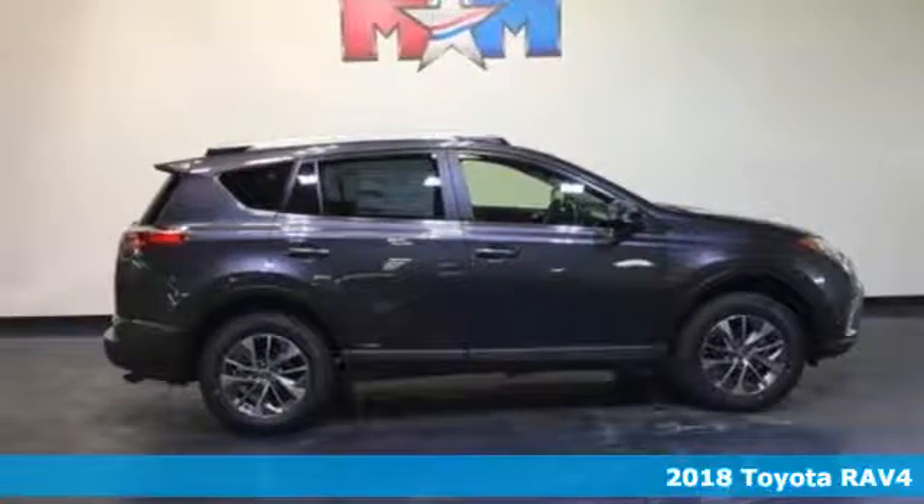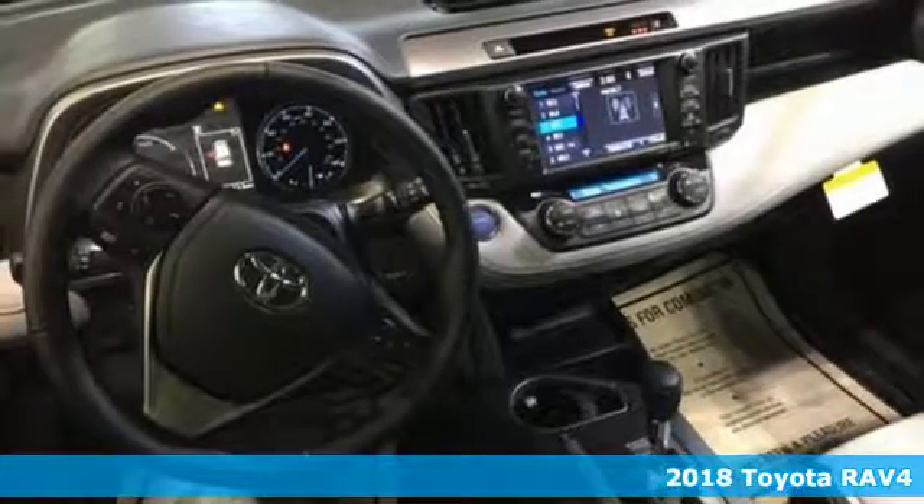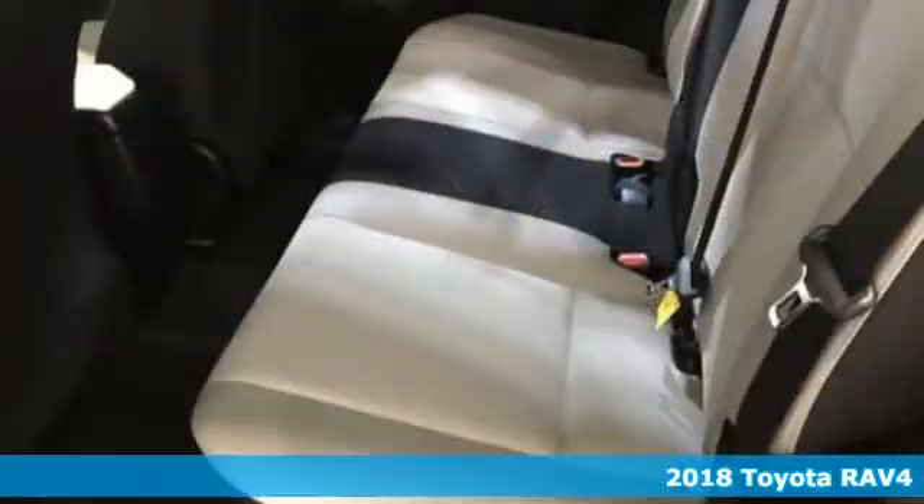Here's a 2018 Toyota RAV4. With its athletic build and dynamic performance, this RAV4 is an exciting ride, and everything you need it to be at the time.